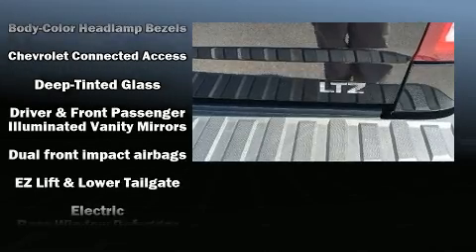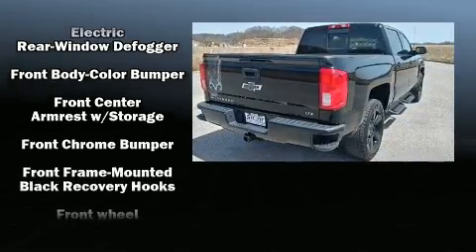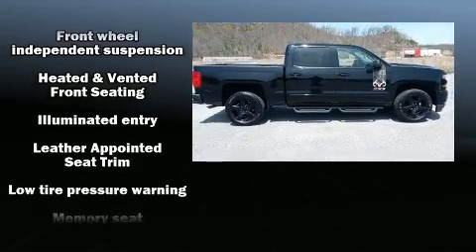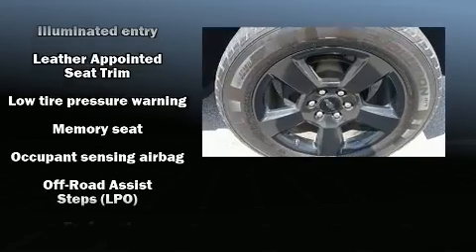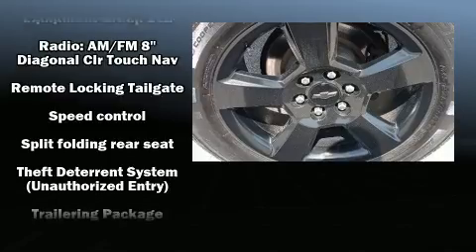Chevrolet also prioritized safety and security with features such as dual front impact airbags with occupant sensing airbag, front and side impact airbags, traction control, brake assist, a panic alarm, and four-wheel disc brakes with ABS.